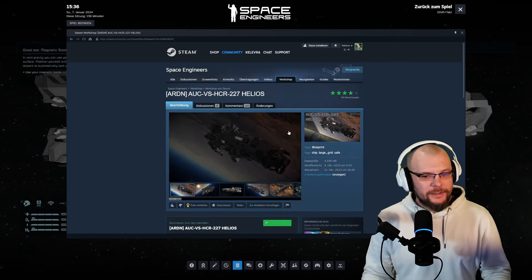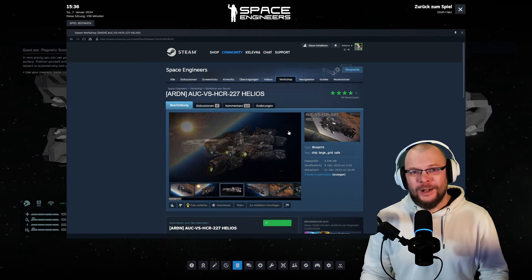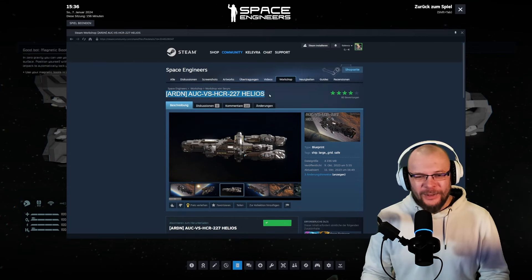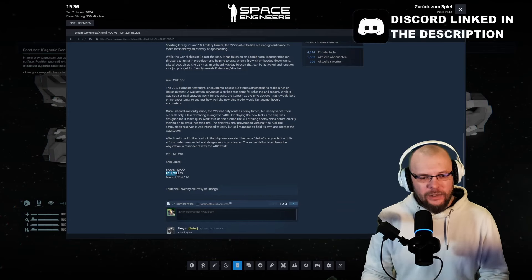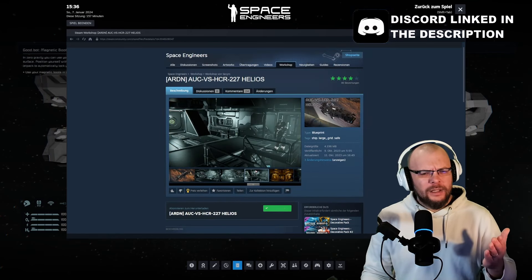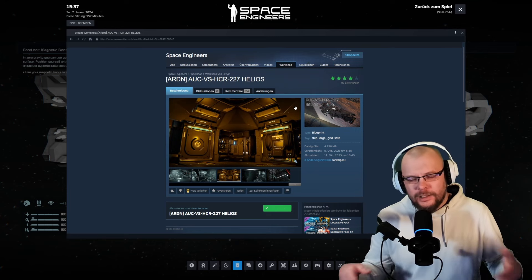The workshop page of the Helios shows its full name: ARDNAUCVSHCR-227 Helios. Well, the dude loves letters — I would like to know what all this stands for, maybe someone can tell me. There's some lore about it and the basic specs. It's vanilla, using scripts that are not absolutely necessary to use it, and no subgrids — so basically survivor ready.